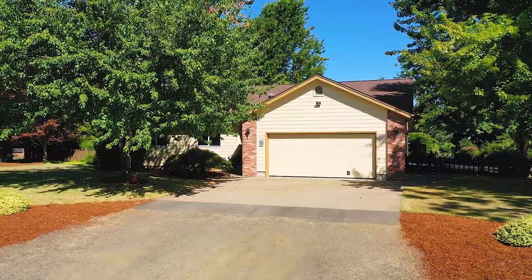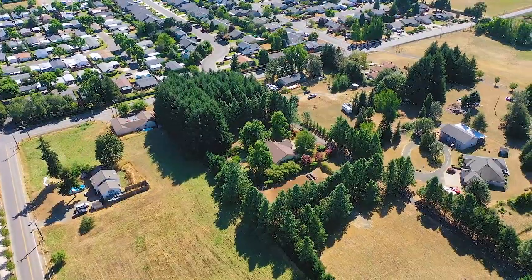Hi, I'm Eric Atkinson with Premier Property Group. I'm so pleased to present to you this amazing single-story home with a shop on over an acre of land. Let's go inside and have a look.